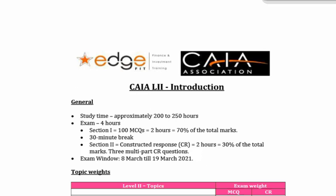Hi everybody, Russell here. Welcome to our CAIA Level 2 EdgeFit program. First of all, a huge congratulations to everybody that wrote and passed CAIA Level 1 in the September 2020 writing.